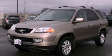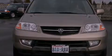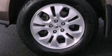This is a 2003 Acura MDX — plenty of space for what you need. It has a 3.5-liter, six-cylinder engine, an automatic transmission, and the added safety and control of four-wheel drive.